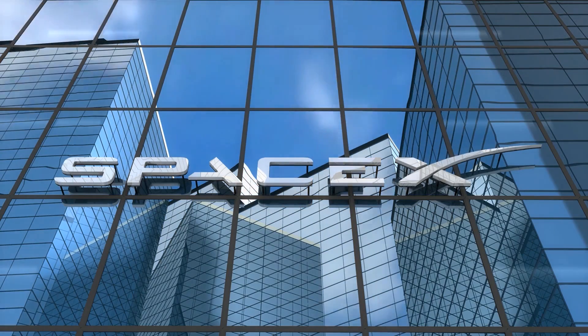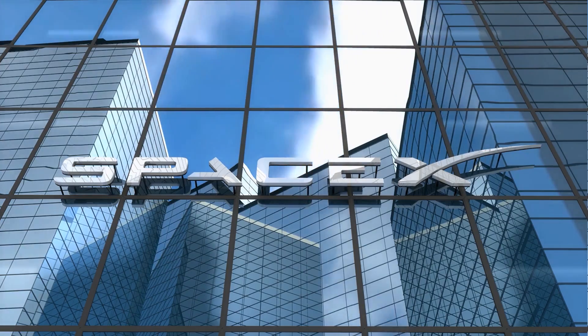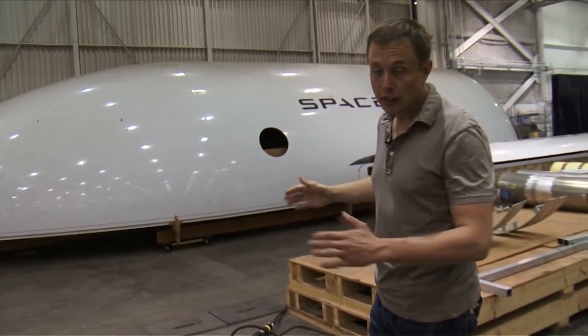SpaceX has changed the game of building rockets by building their entire factory around their prototypes, turning Boca Chica into the wild west of rocketry. In this video we'll be exploring the differences between the Starship and the Falcon 9.